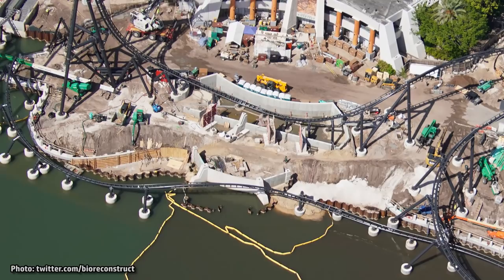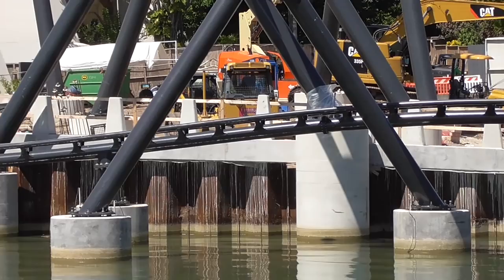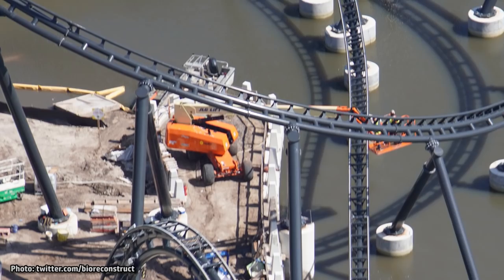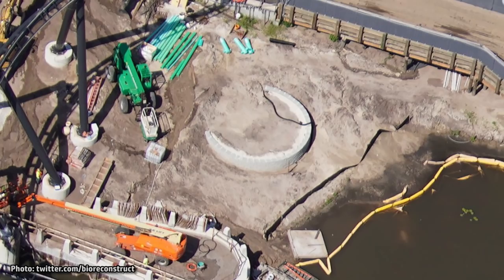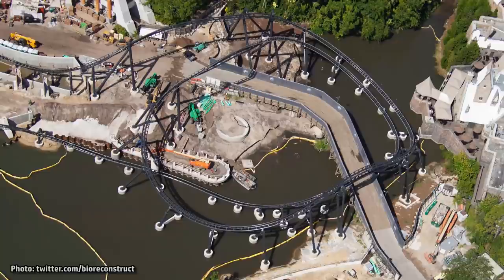Here we can see progress on the waterfront area, including what might be some sort of water feature for the splashdown after the trains come down from the top hat. You can also see a poured railing that goes along the entire length of the walkways along the water. More railings have been installed near the bypass bridge as well. We're not yet sure what this round foundation is going to be in the middle — some rumors say it may only be for a power or pump house, which would likely be surrounded by trees, while others have speculated it could be for some sort of themed element.